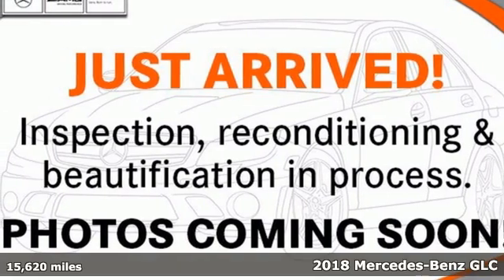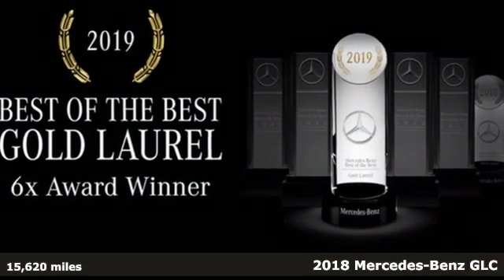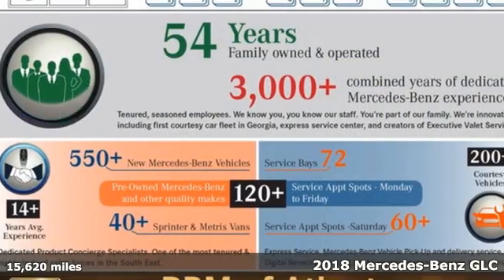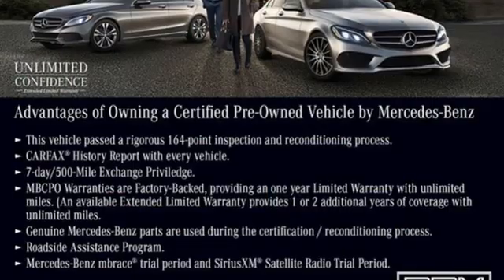Here's a certified 2018 Mercedes-Benz GLC. The shape ignites your passion for driving, and the engine delivers on that promise. And it comes with all the amenities you need.